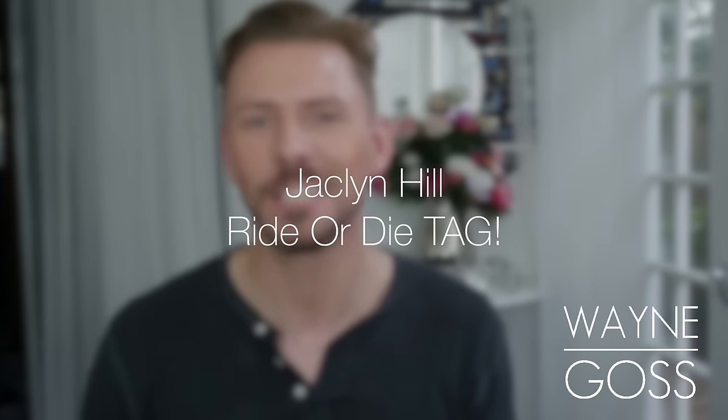Here everyone. Okay, so this is the Jaclyn Hill Ride or Die Tag, and this is going to be very, very difficult. So let's make a start.